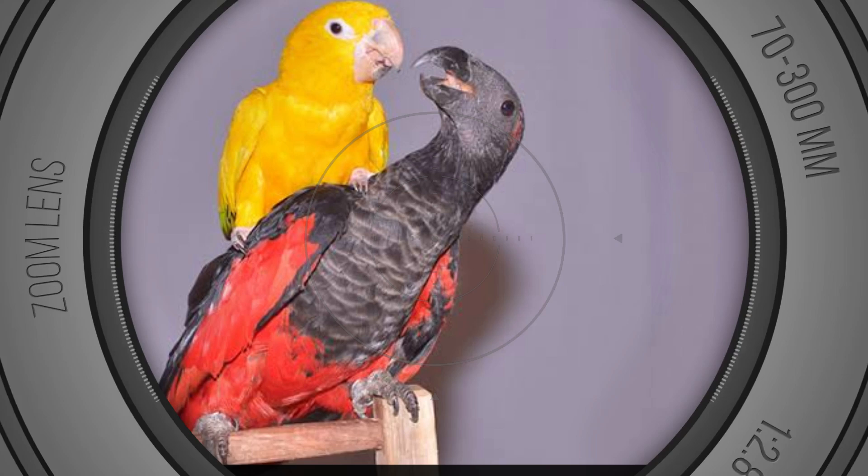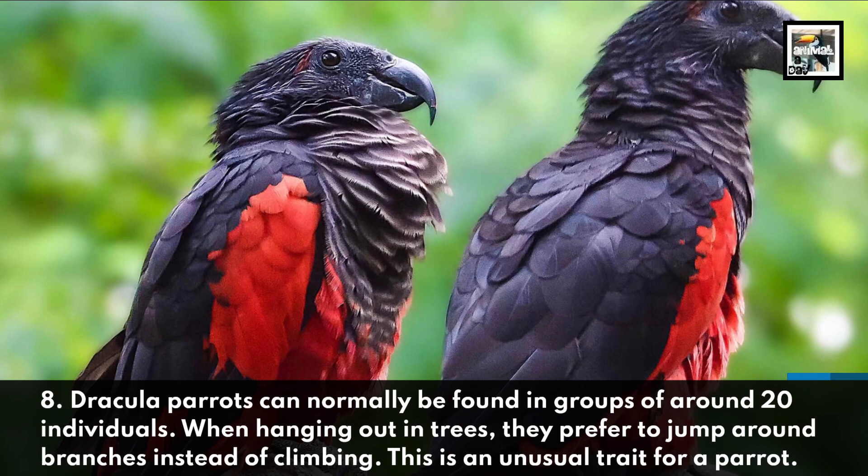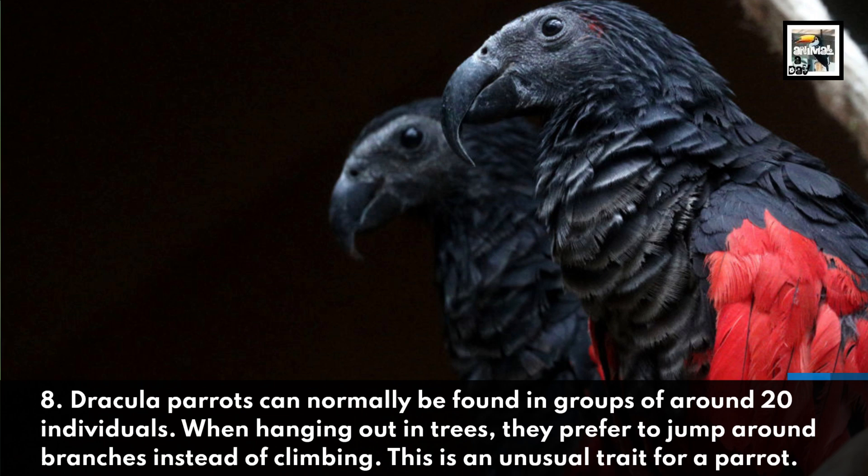Dracula parrots can normally be found in groups of around 20 individuals. When hanging out in trees, they prefer to jump around branches instead of climbing, which is an unusual trait for a parrot.